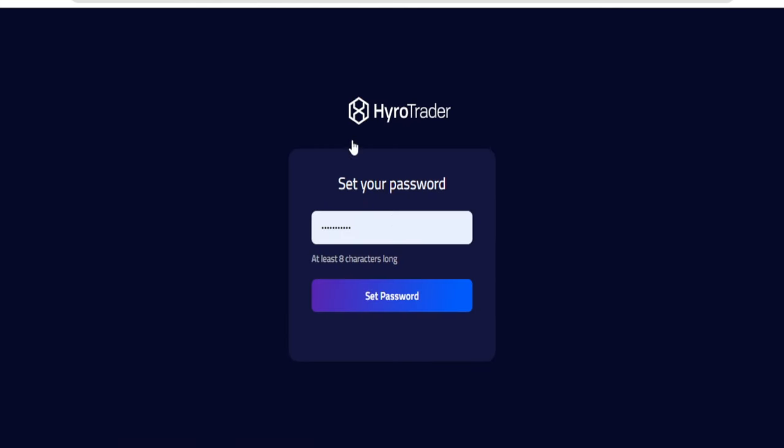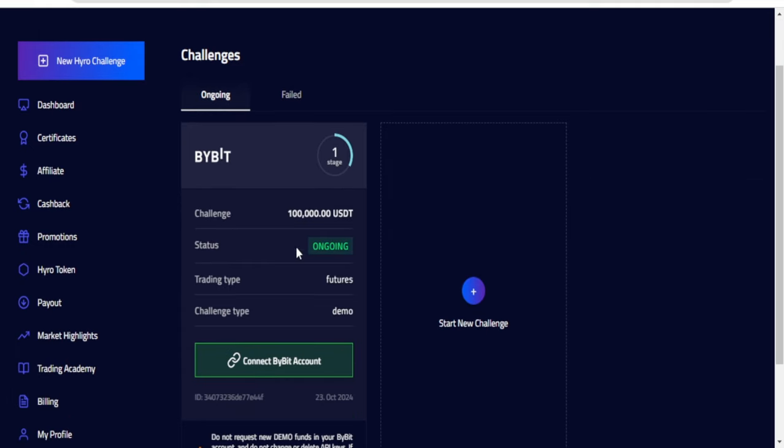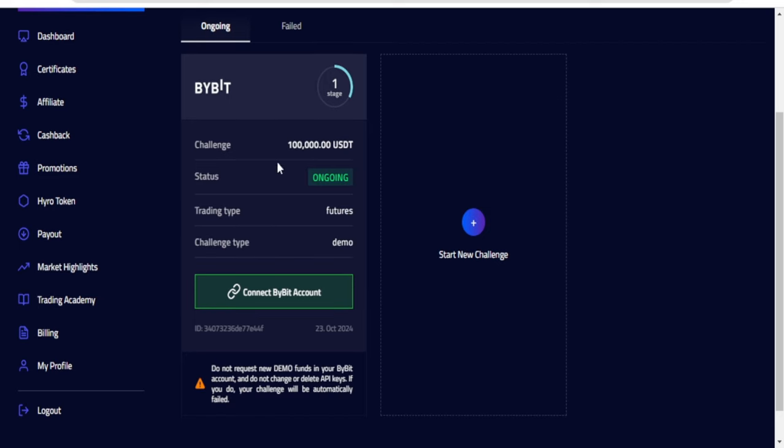When creating the account we only added our email, not a password. Now it will ask you to set a password to log into your account. Go ahead and set one and click set password. Once logged in, you can see the account we bought — it shows Stage 1, which is the first phase of the challenge, with the challenge amount and status as ongoing.